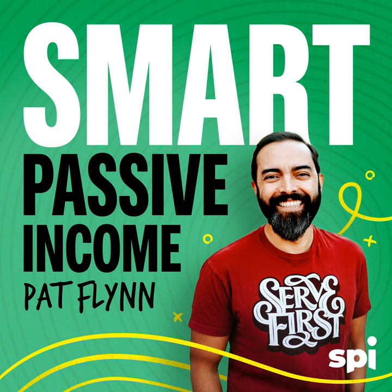If you find yourself buried in manual work or struggling to have a clear picture of your business, you should know three numbers: 37,000, 25, and one. 37,000 is the number of businesses that have upgraded to NetSuite by Oracle. NetSuite turns 25 years old this year — 25 years of helping businesses do more with less, close their books in days not weeks, and drive down costs. And the number one, because your business is one of a kind. Get a customized solution for all your KPIs in one efficient system with one source of truth. Manage risk, get reliable forecasts, and improve margins — everything you need to grow, all in one place. Download NetSuite's popular KPI checklist for free at netsuite.com/SPI.